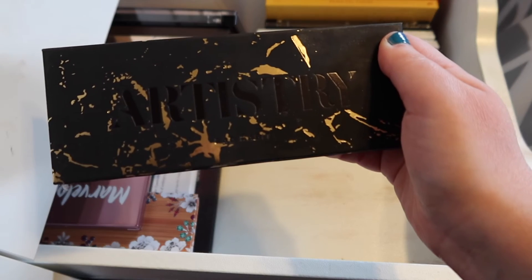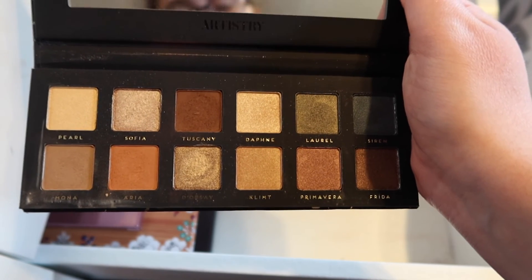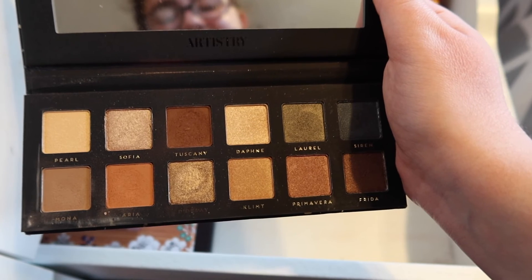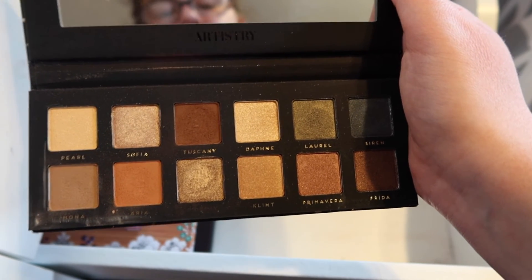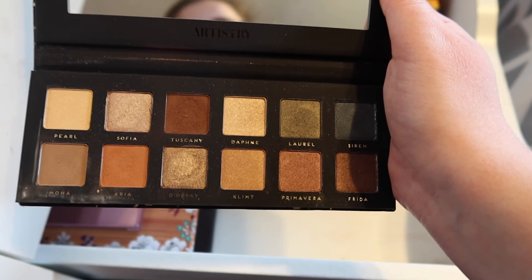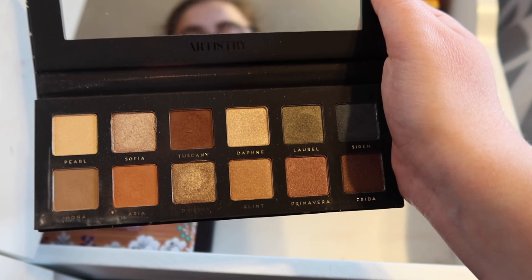Next up is the Normal Bad Habit Artistry palette — another dupe. I believe this is a dupe for the Anastasia and Mario palette. It's just a super neutral palette with colorful pops of like dull color — the green and the blue can look very neutral on the eye as well. I've used this palette a few times and I do really like it. I like all of Bad Habit's palettes — I think they're made really nicely considering the price point. They were pretty inexpensive.